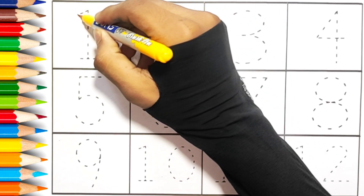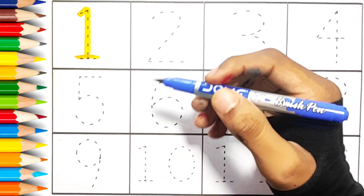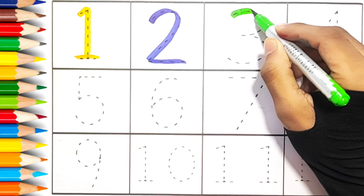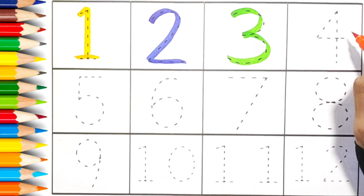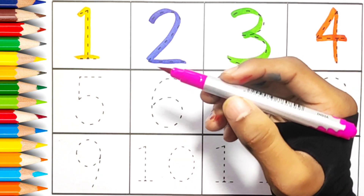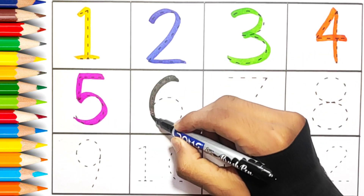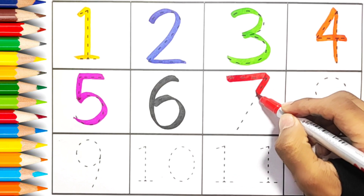Yellow color. One. Blue color. Two. Green color. Three. Orange color. Four. Pink color. Five. Black color. Six. Red color. Seven.